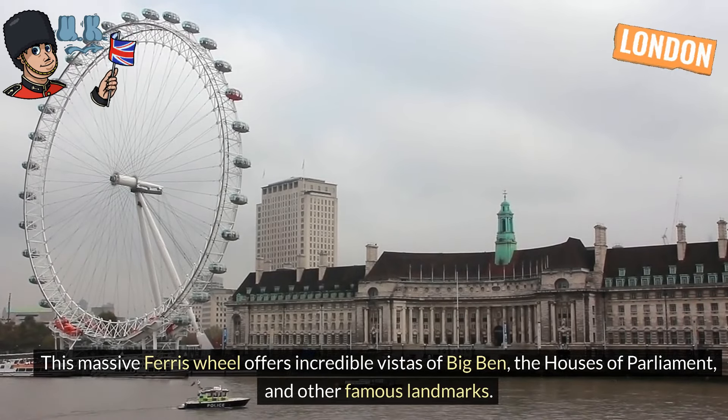Piccadilly Circus and Trafalgar Square. Experience the vibrant energy of Piccadilly Circus. Visit Trafalgar Square, home to the impressive Nelson's Column and the National Gallery.